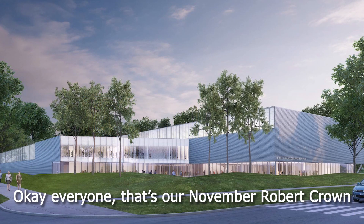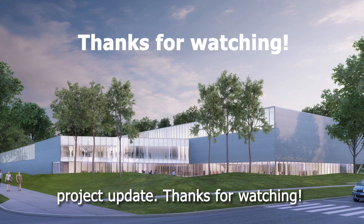Okay everyone, that's our November Robert Crowne project update. Thanks for watching.